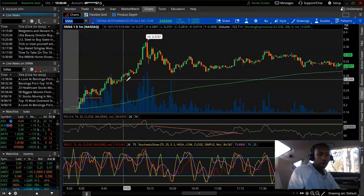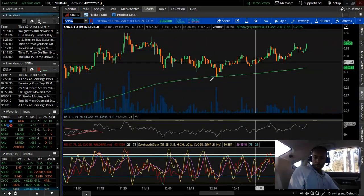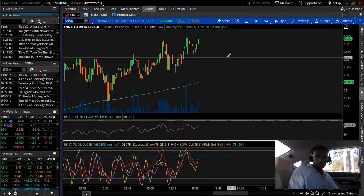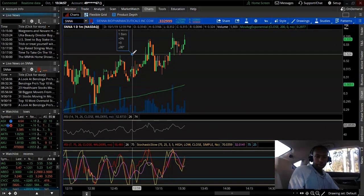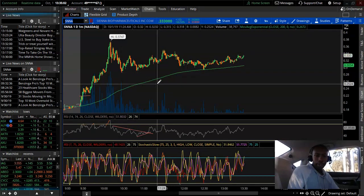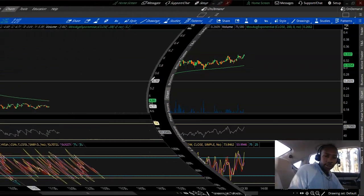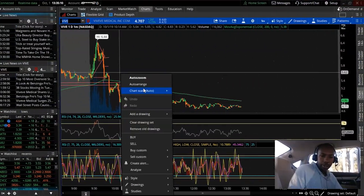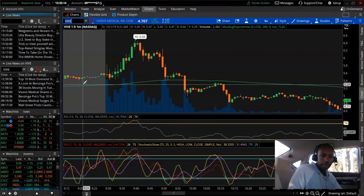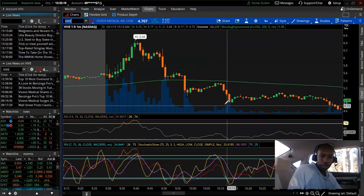That was pretty much where I got all the profit. The RSI is doing a little move and it might make a good move at power hour — definitely something to watch. Then I decided to take a jump at VIVE, I don't know why, after missing all of that big move earlier.